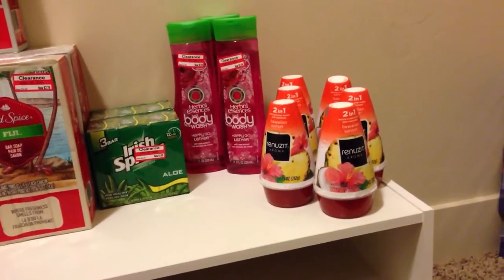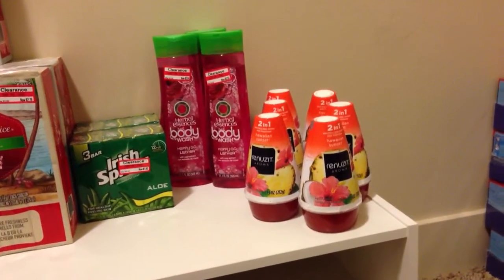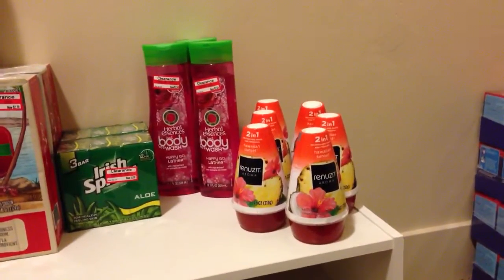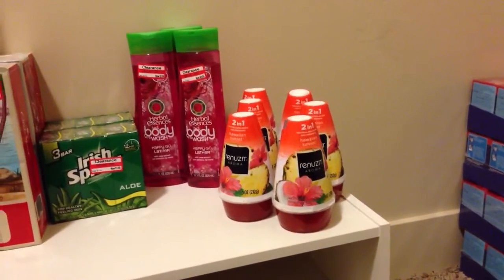Definitely a good deal on those. And then there is also in the Red Plum a coupon — if you buy three, you get three Renewits. I've never used them before, so I thought I'd give it a shot since it's a buy three, get three free. They're on price cut for $0.90, so $0.45 for each one. So not too bad.